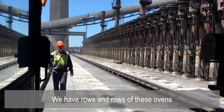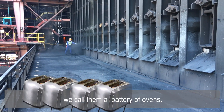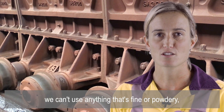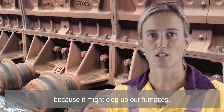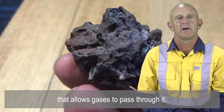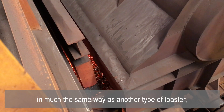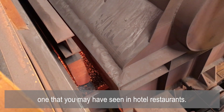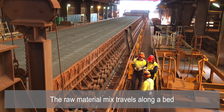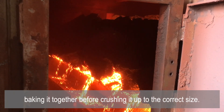We have rows and rows of these ovens and when we line them all up together — just like lining up a whole pile of toasters — we call them a battery of ovens. When we process our raw materials we can't use anything that's fine or powdery because it might clog up our furnaces. We have to make it into a hard rock that allows gases to pass through it. We make this hard rock called sinter in much the same way as another type of toaster, one that you might have seen in hotel restaurants. The raw material mix travels along a bed whilst heat is pulled through it, baking it together before crushing it up to the correct size.